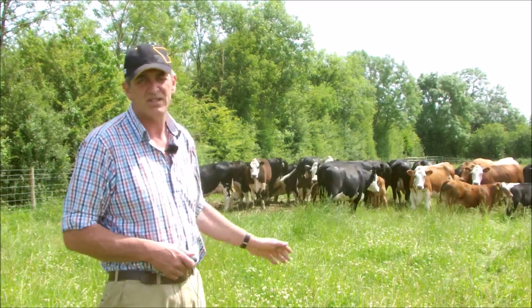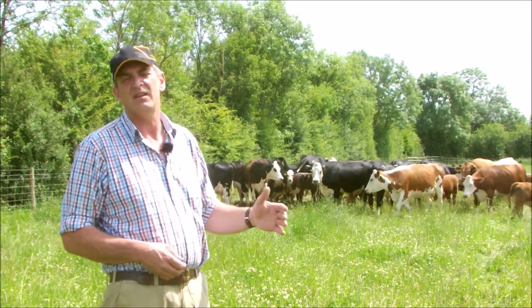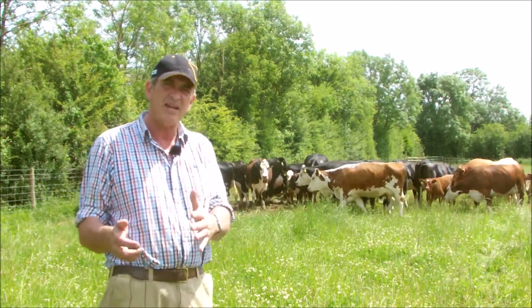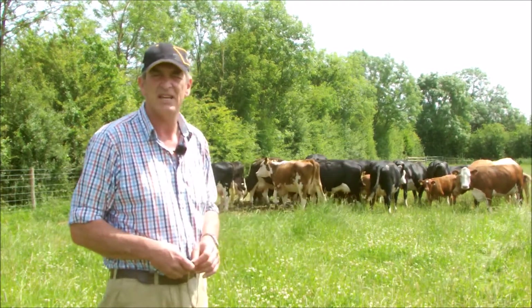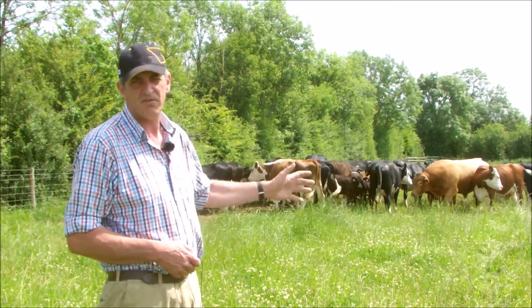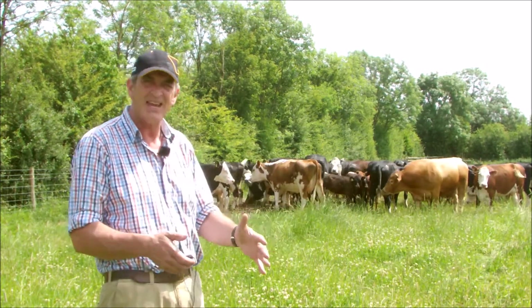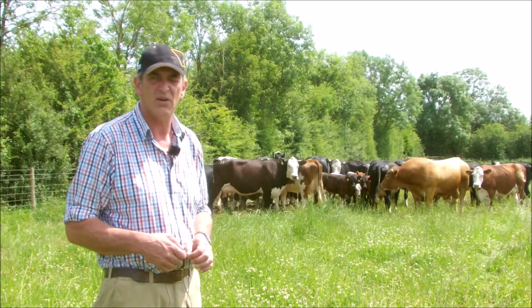They've always got plenty of milk so the calves are always growing tremendously. When we wean the animals, as opposed to a pedigree Aberdeen Angus or South Devon, these will be 15% heavier — just tremendous crossing cows from our Frisian herd. So there's a really nice sustainability aspect to the whole thing as well.